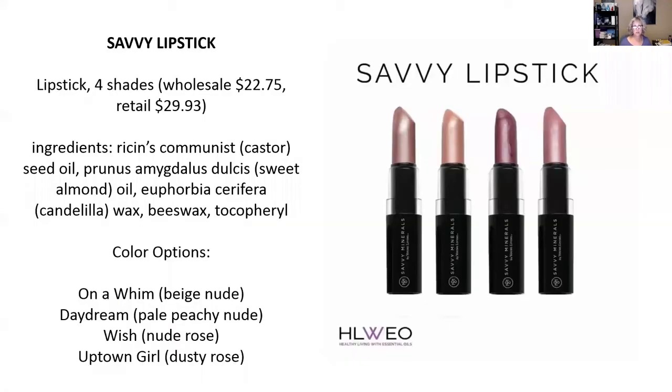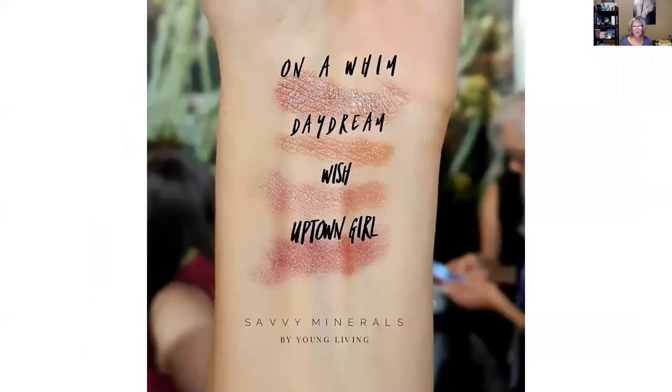Then we have the lipsticks. There are four shades, and they're all natural. The colors are On a Whim, which is a beige nude; Daydream, which is a pale peachy nude; Wish, which is a nude rose; and Uptown Girl, which is a dusty rose. These are all beautiful colors and you can mix and match to your heart's desire. Here you can see the colors on someone's wrist, which gives you a better picture on actual skin of what those tones look like. I love them all — I think I'm going to start with Uptown Girl.